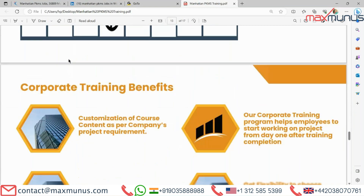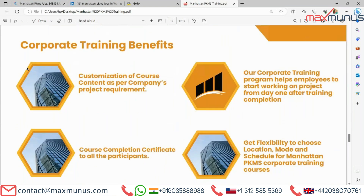Moving on to the next, we have corporate training benefits: customization of course content as per company project requirement, course completion certificate to all participants, our corporate training program helps employees start working on projects from day one after training completion, and flexibility to choose location, mode, and schedule for Manhattan PKMS corporate training courses.